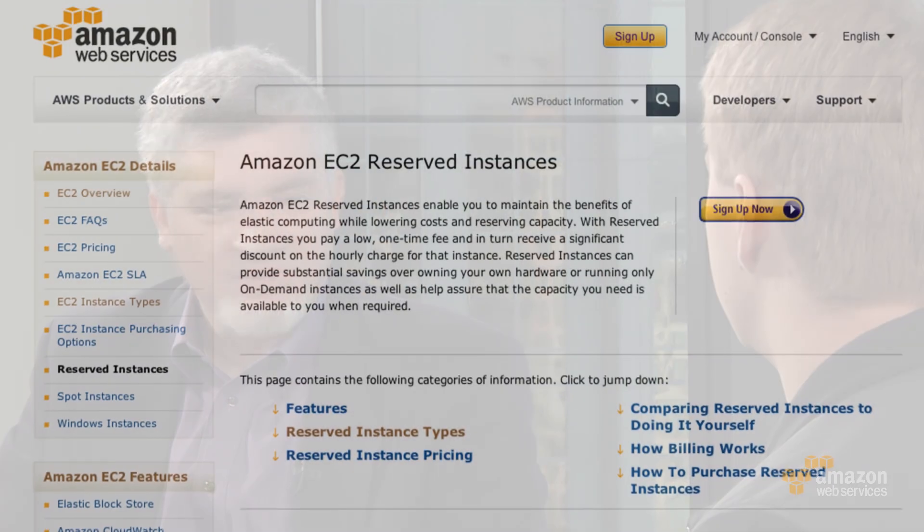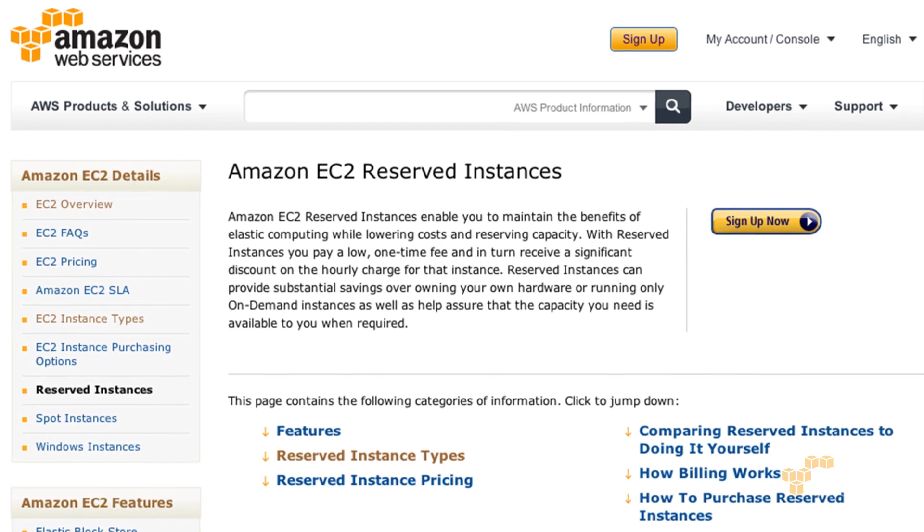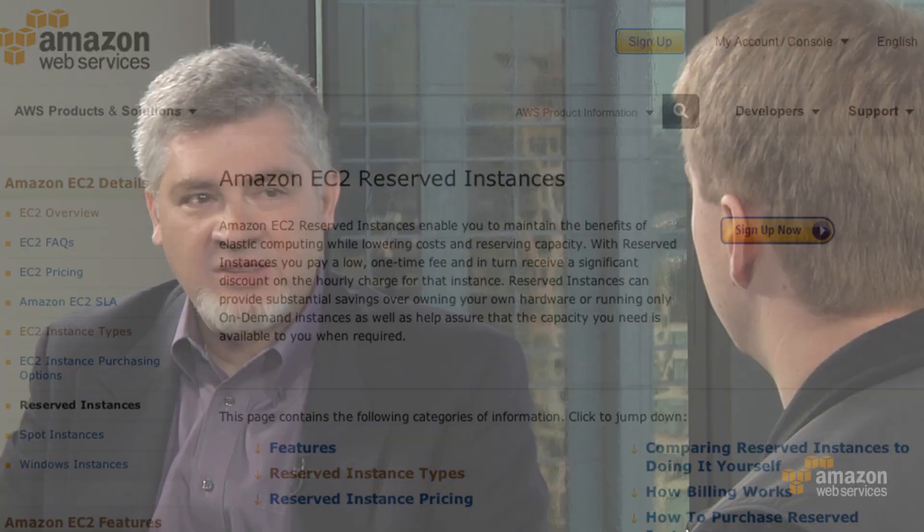One use case I could think of: I might be a startup, and I start out and buy reserved instances for some larges. Then things are going great for a couple months, and business is so awesome that I'm going to move up to some larger instance types because my application footprint has become larger. I could buy those new reserved instances for the larger instance types, but then take the ones for the old larges I no longer need, list them, and sell those as well. Exactly.